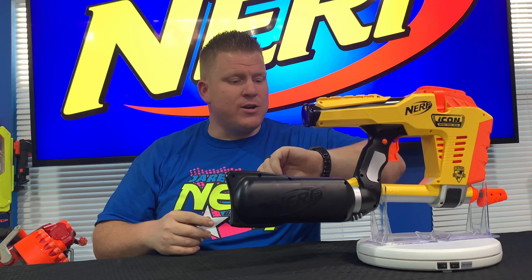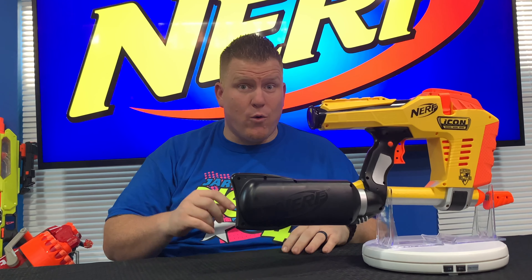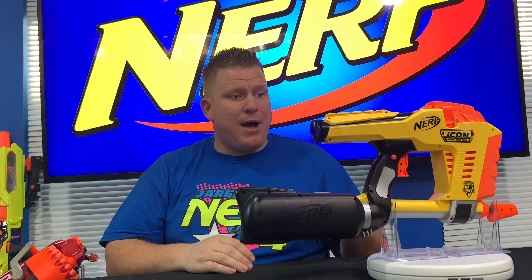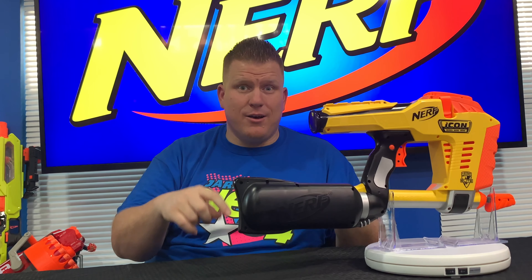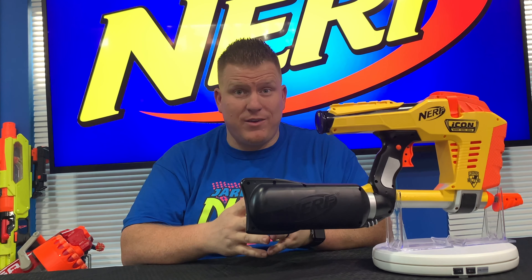If you want to win your own Magstrike, I will pick one lucky winner 30 days from today — that's September 4th, 2019. I'll announce the winner on my Instagram, Jared Gwines, same name as the channel. To enter, you have to like this video, subscribe to my channel, and leave a comment down below. I will pick one of you at random, anywhere in the world, and send you a brand new Icon Magstrike just like you saw in this video.